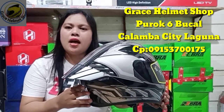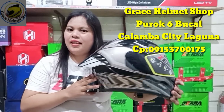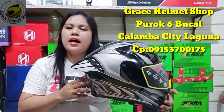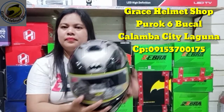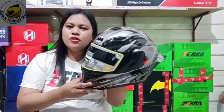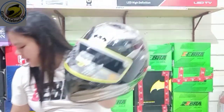Grease Helmet Shop, Kurok Saiz, Bucal Calamba, Laguna. Available size po natin - large at XL. Kung gusto nyo pang palitan ng clear visor yung smoke visor, meron din tayo, may presyo siya.